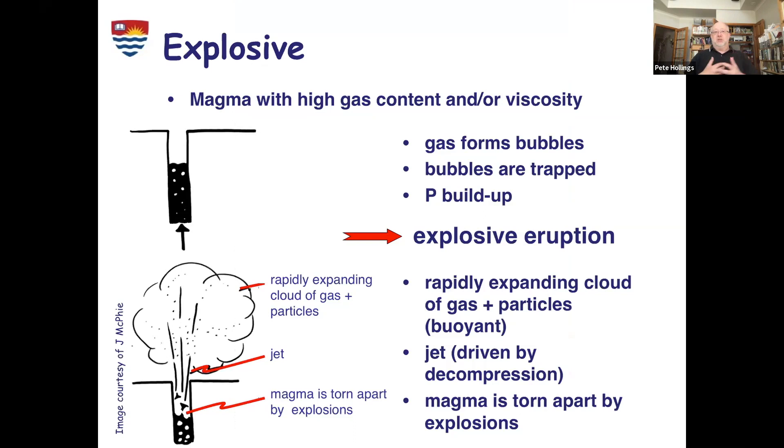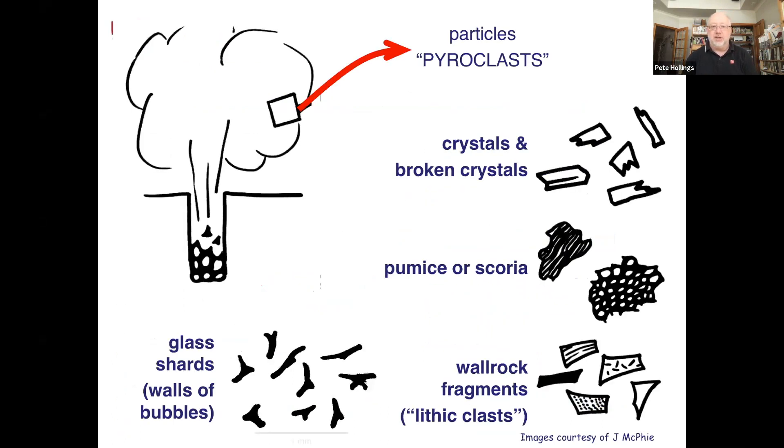The other type of eruption is explosive eruptions — we've shaken that pop bottle up and it erupts really explosively. We get very different types of eruptions. These are the dangerous ones, the ones that will kill people if they're not careful. We get all sorts of different stuff coming out — broken crystals, pumice, and scoria — these geological terms you'll learn about as you go, which form as these rocks get torn apart in really violent eruptions.